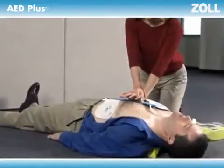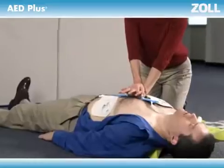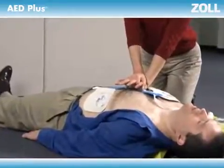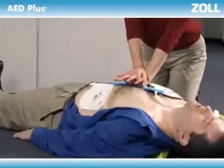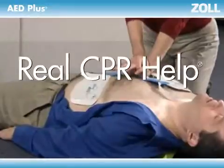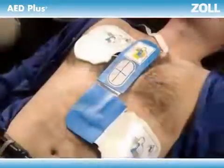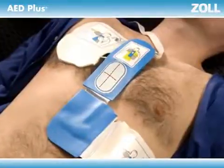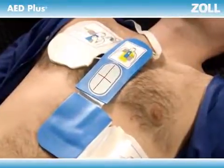Zoll believes an AED shouldn't just deliver a shock — it should also help rescuers perform high-quality CPR. And to help you, an AED needs to see what you are doing. That's why we developed Real CPR Help for the AED+. It can see your chest compressions. You perform CPR through the oval landmark on Zoll's patented one-piece electrode pad.